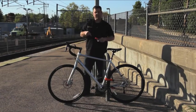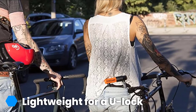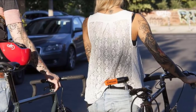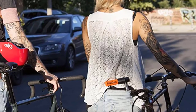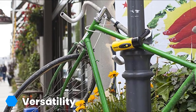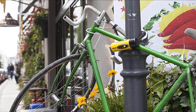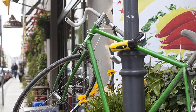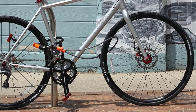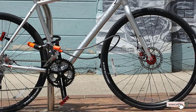A thief would need two cuts with an angle grinder to get through this lock, which is more than many other U-lock and cable combos on the market. Since it combines a U-lock and a cable, this product is a little bulky to carry — you might have to stash the cable in your pack or pannier while the lock rides on the frame. While it offers a strong deterrent, it's not as thick as some higher-security U-locks we tested. If you don't live in a high-risk area, this lock offers some of the best performance per dollar.